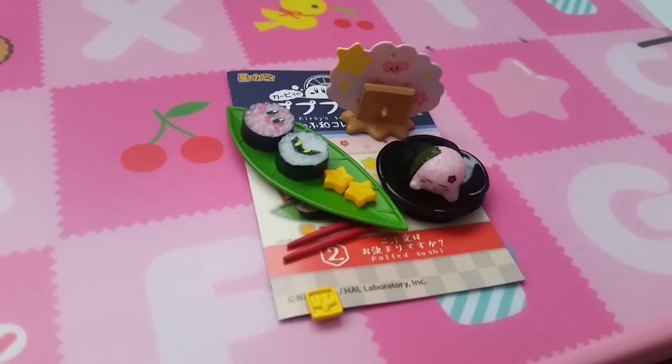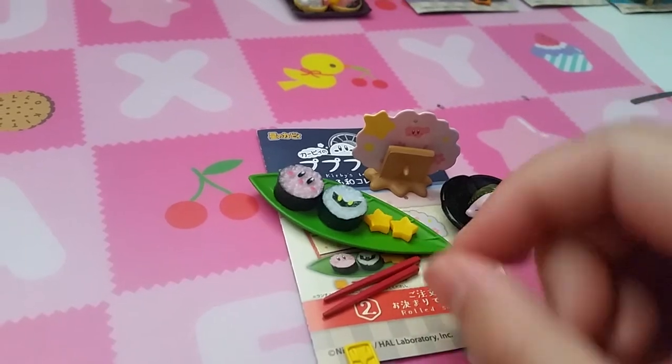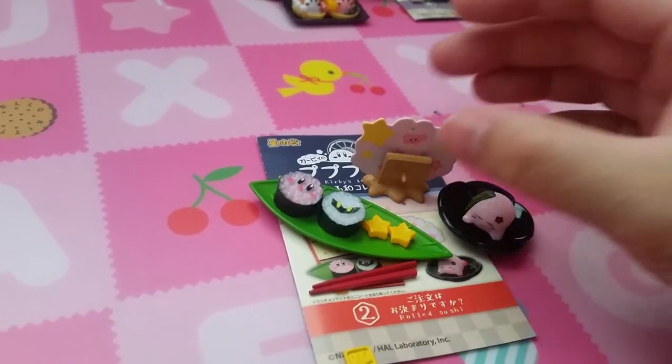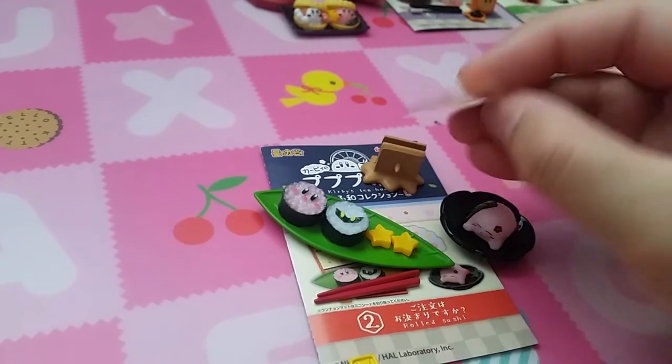Set 2 is Rolled Sushi. So here is Kirby treats, sushi, pickles, and I'm not really sure what this is — oh, a little menu.